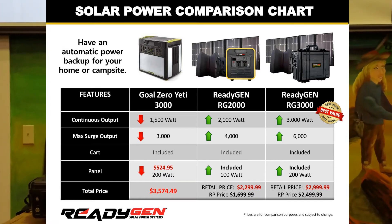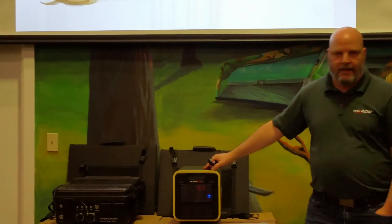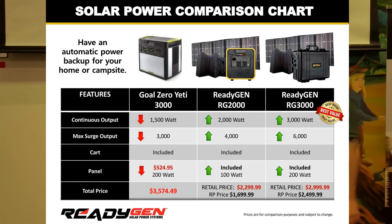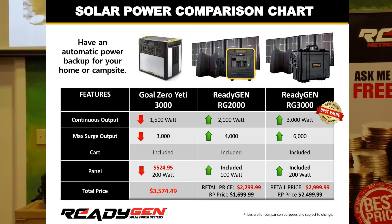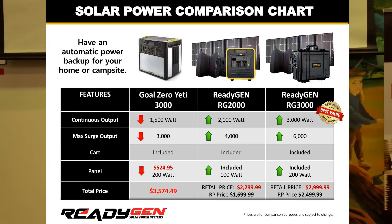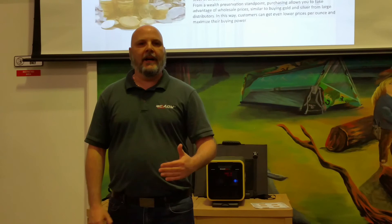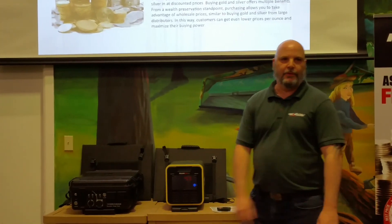And even if you didn't want to become a Ready partner, you could buy it at retail for $2,299. The RG3000 sells for $2,499 and retails for $2,999. So, $1,699 for 2,000 watts — or the number one selling generator in the country is $3,500 for 1,500 watts. 3,000 watts for $2,499, or the best selling generator in the country for $3,500. Incredible products, incredible value. This is what Ready Network is all about, and their solar panels aren't as cool as ours.